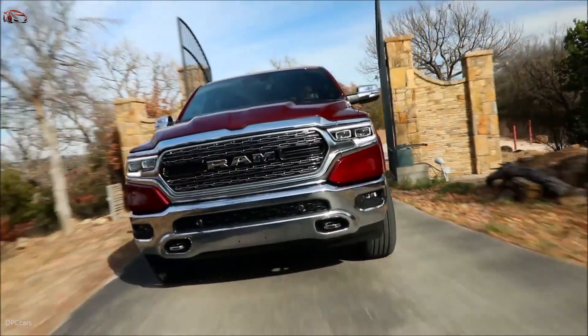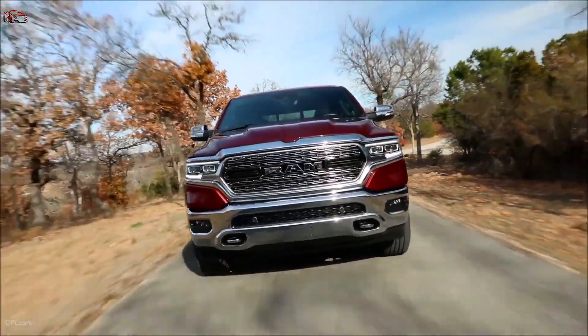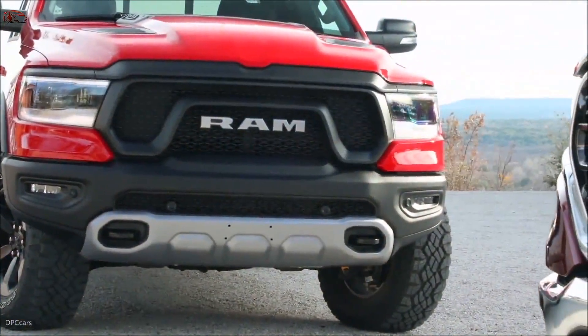So there you have it — the all-new Ram 1500 with eTorque offers our customers enhanced efficiency, drivability, performance, and value.